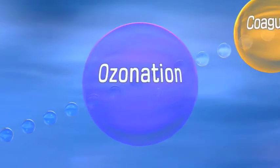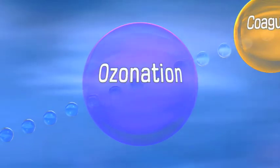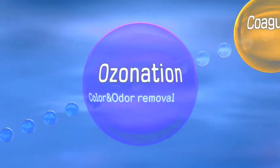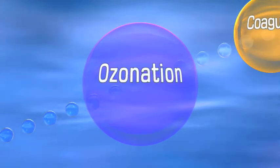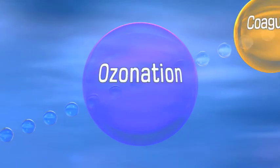First, ozonation inactivates microorganisms and viruses through powerful oxidation. It removes color and odor. The ozonation process also enhances microcoagulation and facilitates the coagulation process downstream.